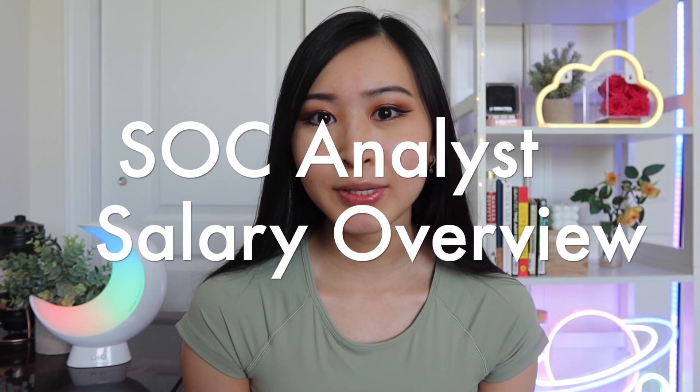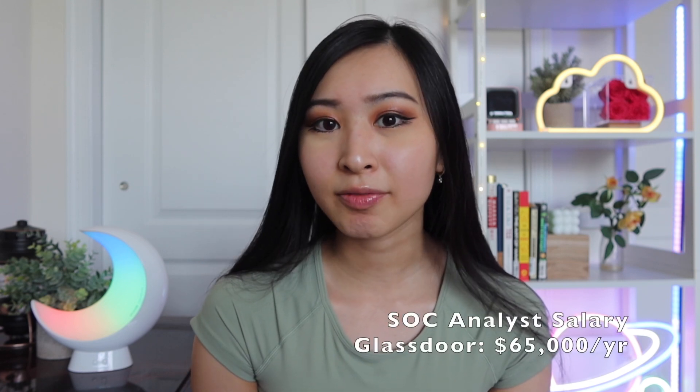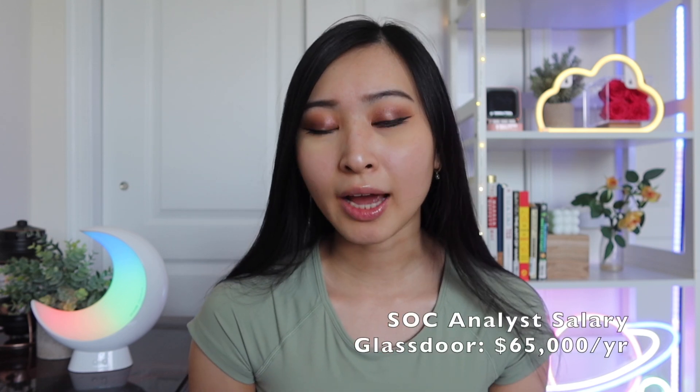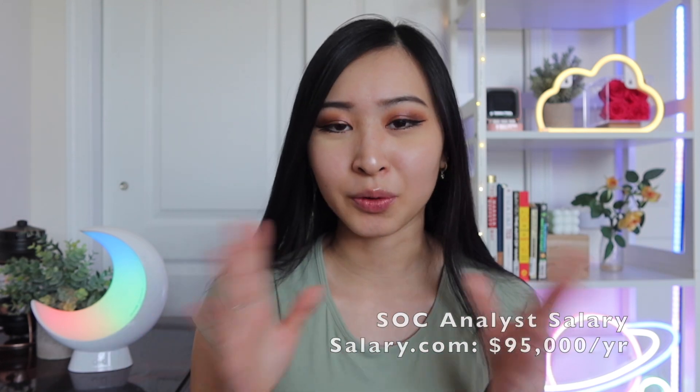Number one on this list is an SOC analyst. I'm going to be sharing two average salaries because many different websites have different numbers, and I think that sources like Glassdoor have much older information compared to newer job and salary reporting websites. The average salary for an SOC analyst on Glassdoor is about $65,000 a year, while on salary.com it's about $95,000 per year — a $30,000 difference.